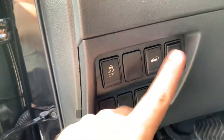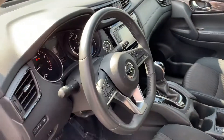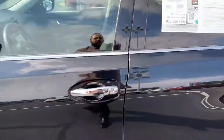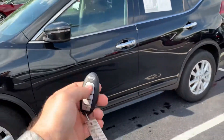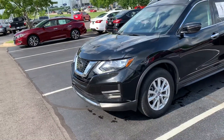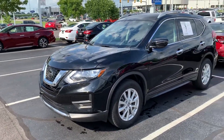VDC — vehicle dynamic control — for your traction and stability. And of course your steering wheel adjusts up and down and towards you and back. It does have a remote start as well, so you can start it from the office or from home, within about 200 feet.